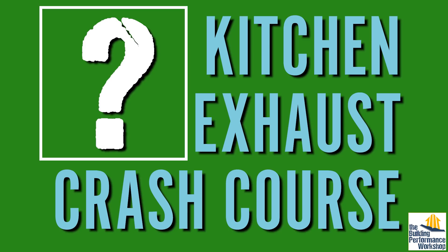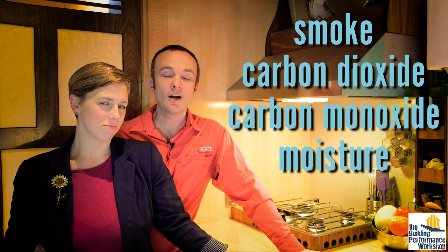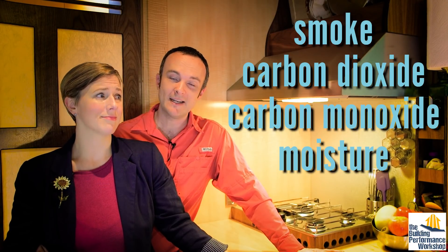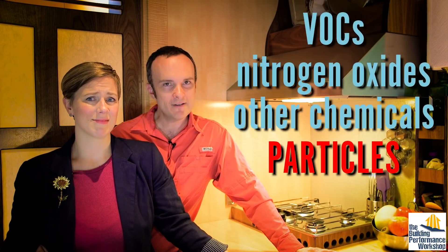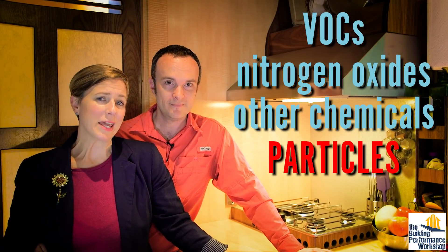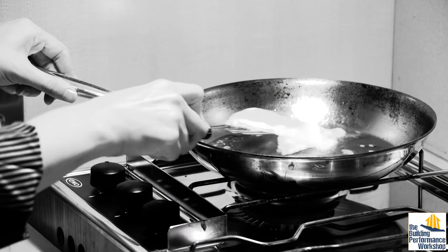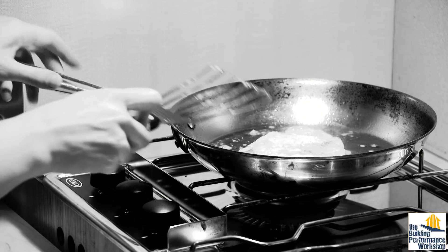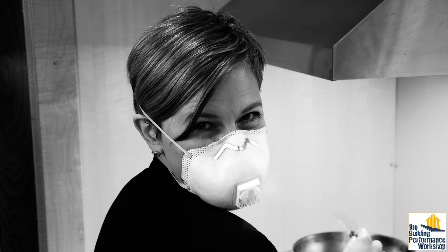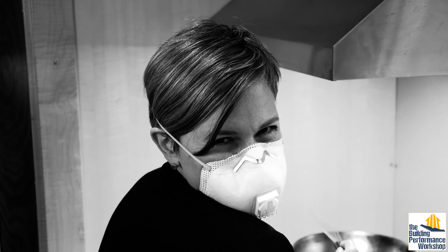First, what are we so afraid of? Not just smoke, carbon dioxide, carbon monoxide, and moisture — which encourages bacteria and mold growth — but also VOCs, nitrogen oxides, and other chemicals, and particles. Think about it: the oil and food in your frying pan is shedding a mist of tiny blobs that you, your children, and parents are definitely breathing in, and particles are never good to breathe in.